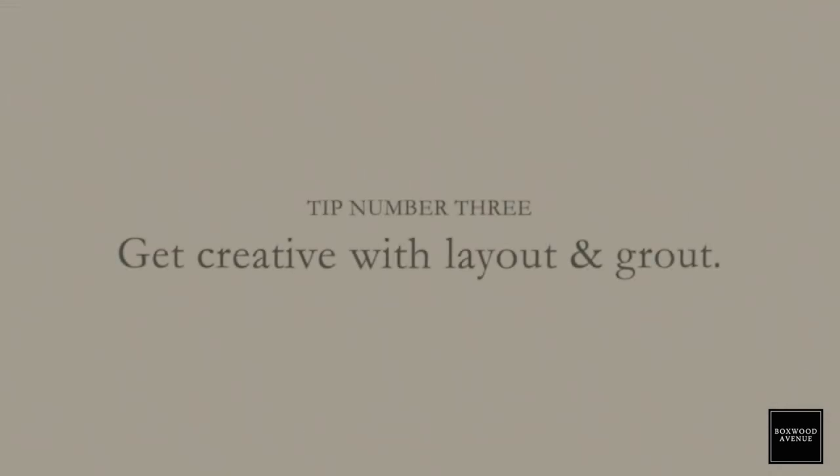My next tip is to get creative with the layout of your tile, especially if you are going with subway tile. You can create such unique designs by just laying out your tile in an interesting way, or using a darker or lighter color of grout. There are lots of ways to mix things up and make it feel unique to you.